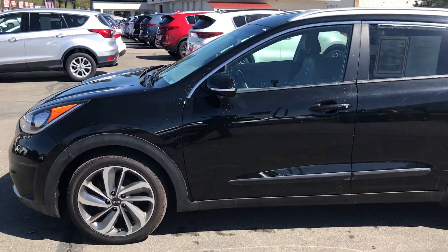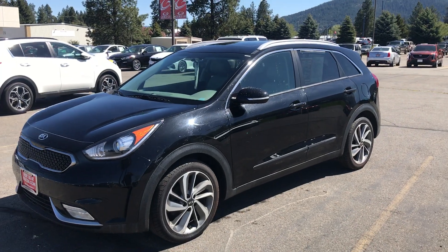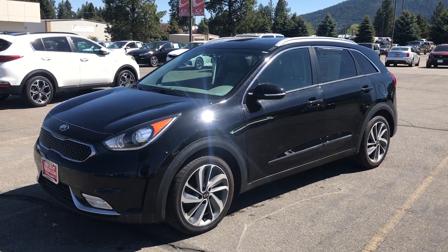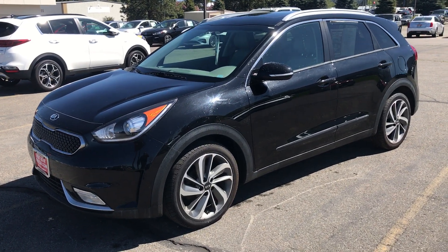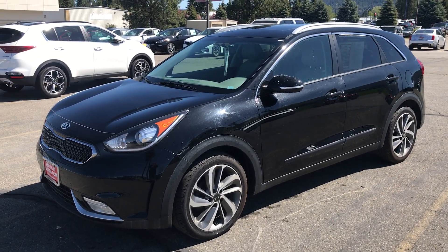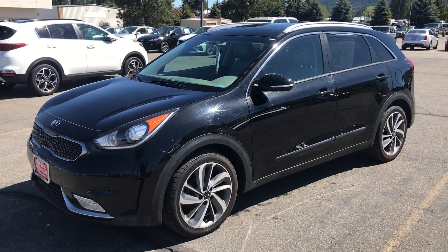I just wanted to let you know that this vehicle is here, is available, and is in great condition. It has just over 52,000 miles, clean Carfax, one owner, local vehicle. This would be a great summer rig. Please give me a call back at 208-547-5408.